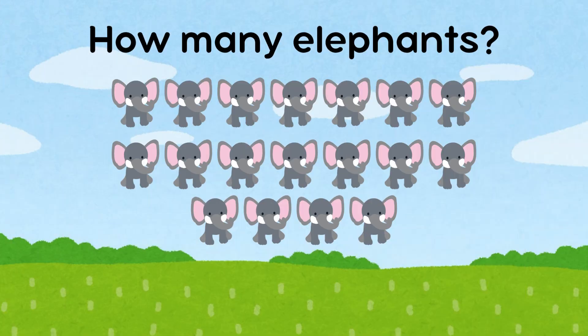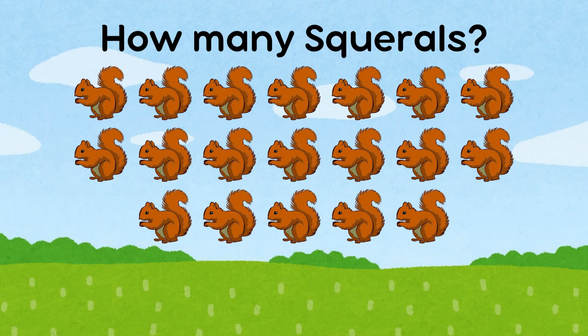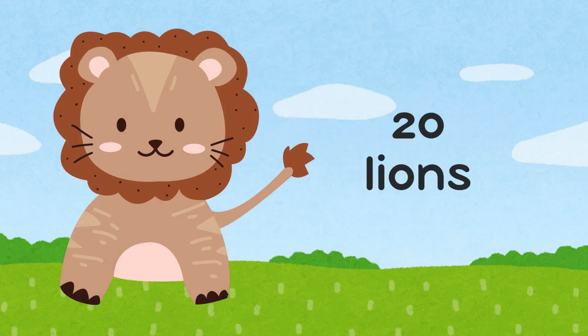How many elephants are there? There are 18 elephants. How many squirrels are there? There are 19 squirrels. How many lions are there? There are 20 lions.